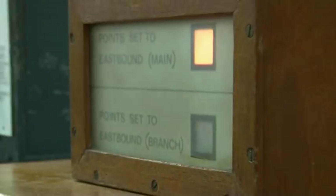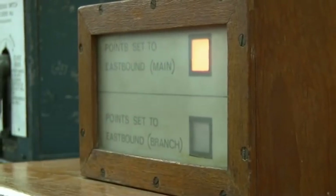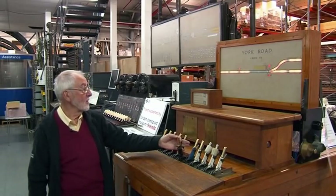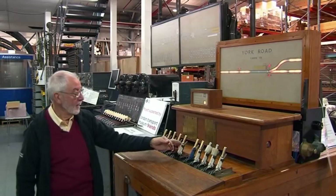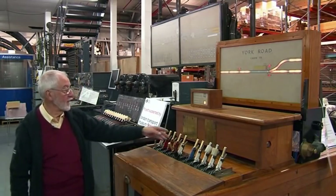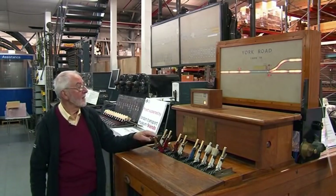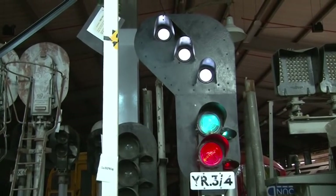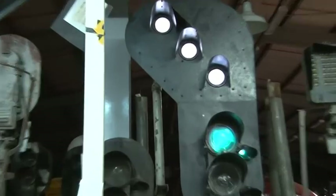Pulling the lever to the middle position, we will see that light go out. When we get to the reverse position, this light should come on to prove that the points have in fact moved to the reverse position — which they have. We can now operate signal number three. That's gone to green, and the lights on the signal have now indicated to the driver that the train will be taking the left-hand route.